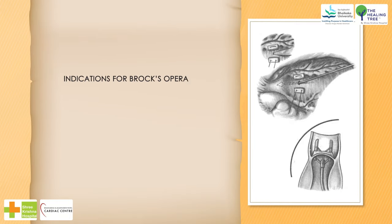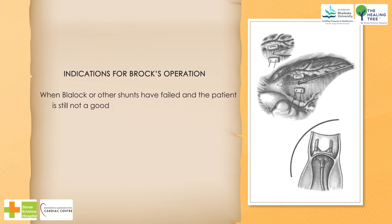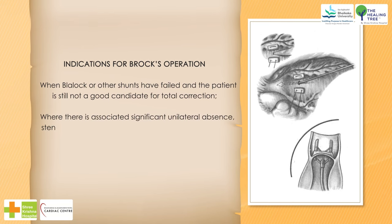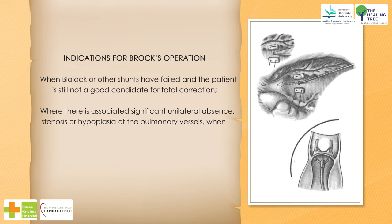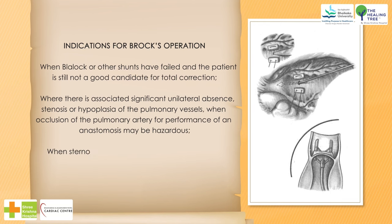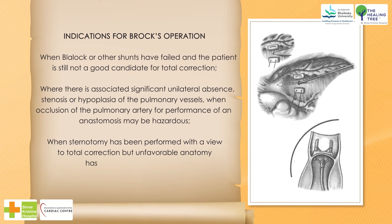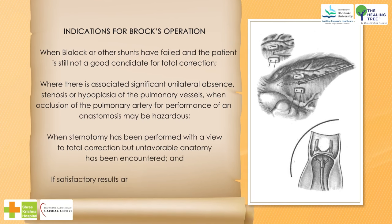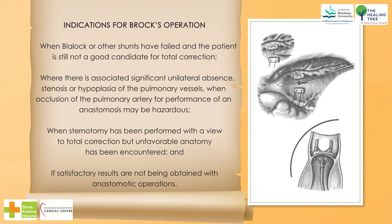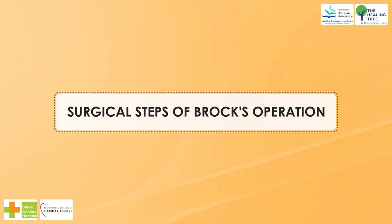Indications for Brock's operation include: when Blalock or other shunts have failed and the patient is still not a good candidate for total correction; where there is associated significant unilateral absence, stenosis or hypoplasia of the pulmonary vessels; when occlusion of the pulmonary artery for performance of an anastomosis may be hazardous; when sternotomy has been performed with a view to total correction but unfavorable anatomy has been encountered; and if satisfactory results are not being obtained with anastomotic operations.